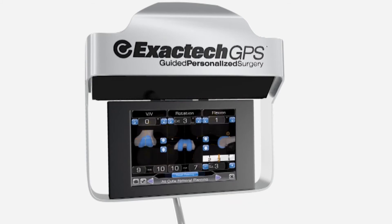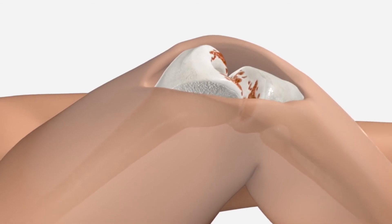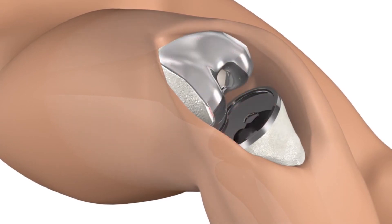The computer analyzes this data and displays a 3D model of your bone with calculated key measurements. The surgeon can see important parts of the knee anatomy on the display screen that are normally difficult to view during surgery. This comprehensive visual of your knee helps the surgeon verify precisely where to remove damaged bone and accurately place the implant.